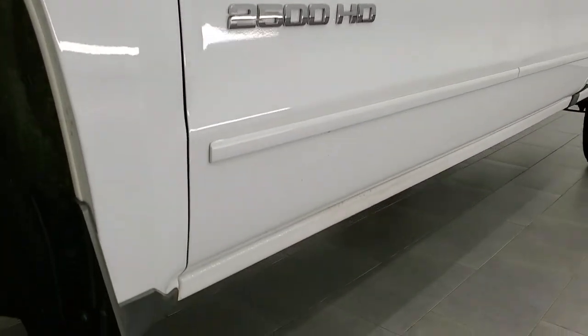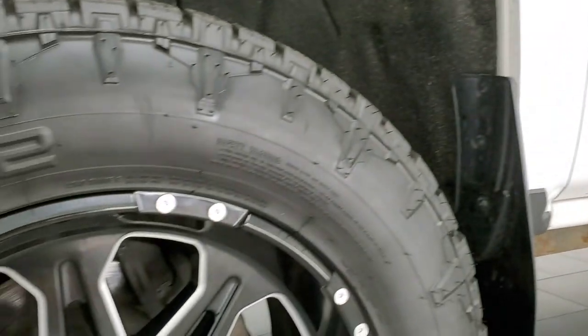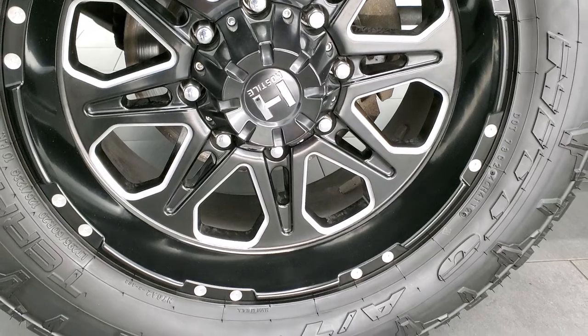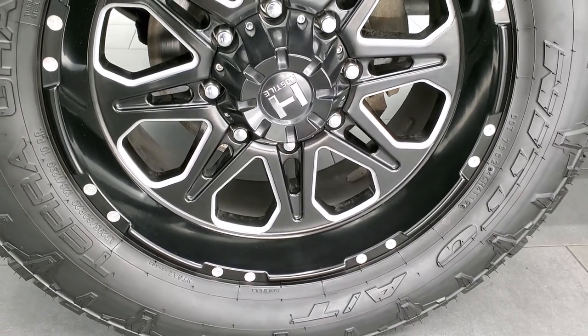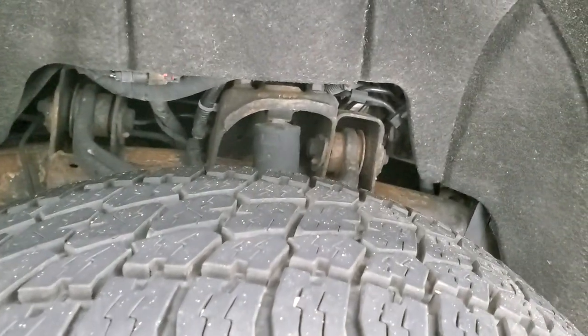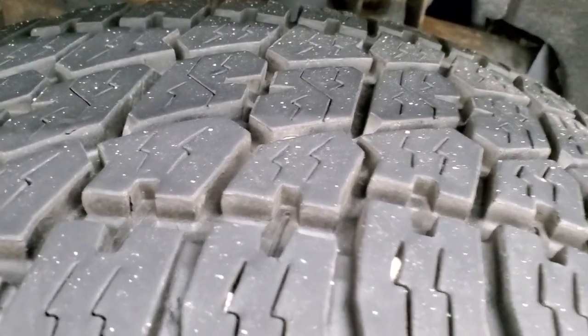Every day we do videos here of our amazing new and used inventory at Summit Auto. This one comes with the 20 inch painted and polished aluminum hostile rims. It has a really nice set of Nitto Terra Grappler G2 tires — these are LT 295/60R20s and they have probably about 70 to 80% of the tread left on them.